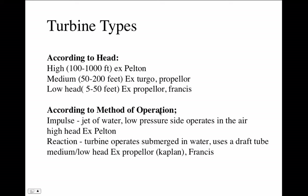The second classification is according to method of operation. An impulse turbine uses a jet of water — on the high pressure side, the jet might have a column of water 1,000 feet tall behind it impinging on the blades, while on the low pressure side, it's open to the air and the water just spills out. A Pelton wheel is an example of an impulse turbine. A reaction turbine operates differently — typically used in low head situations, it operates completely submerged in the water and uses what's called a draft tube.